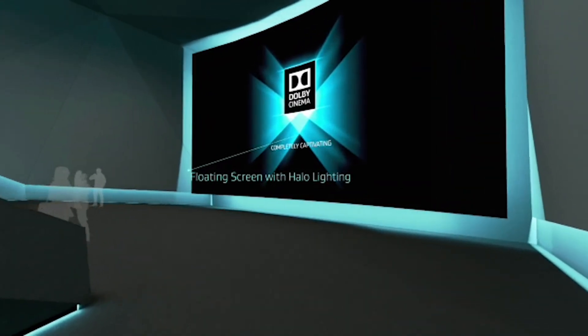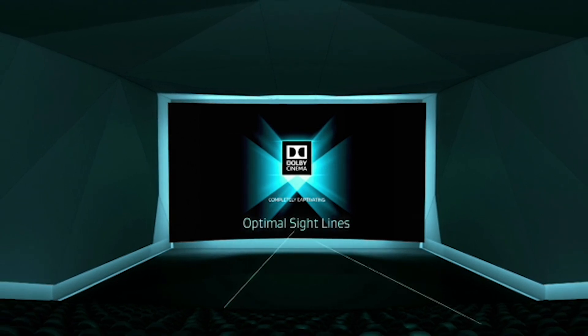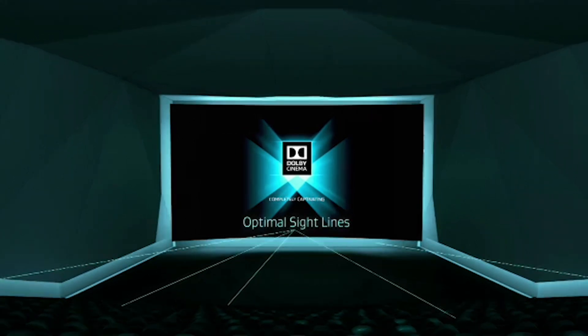Dolby recently partnered with AMC to outfit dozens of theaters with its Dolby Vision laser projectors. There's generally only one or two films in Dolby Vision at any given theater, but you'll be seeing a lot more in the near future.